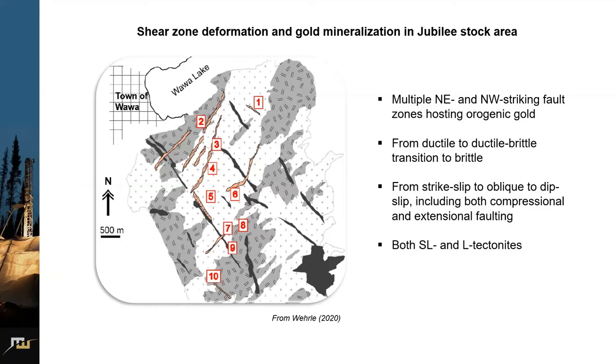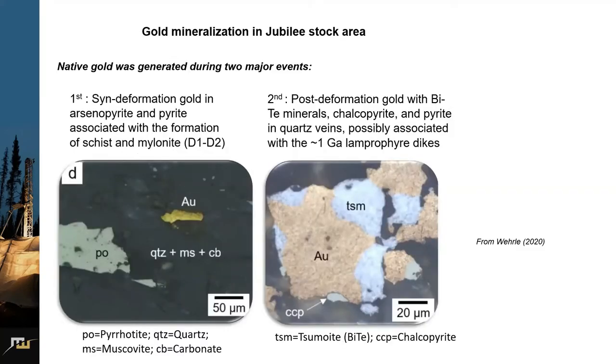Last summer we focused on the Jubilee stock area within the Red Pine property. This study area features multiple northeast and northwest striking fault zones hosting orogenic gold, and they range from ductile to ductile-brittle transition to brittle deformation, including strike-slip, oblique, and dip-slip deformation, and both compressional and extensional faulting. It's very interesting, very complicated, with both SL and L tectonites.